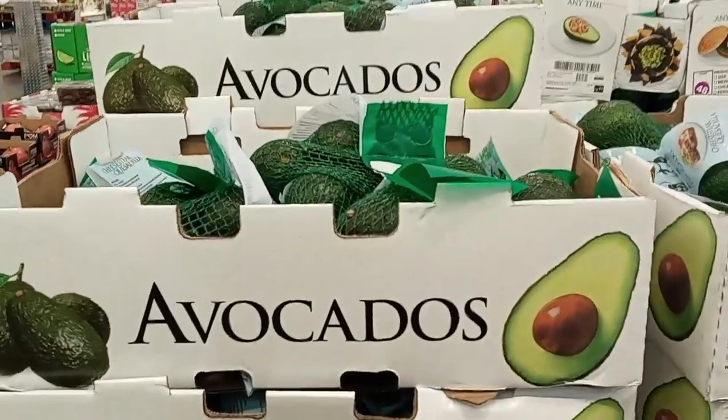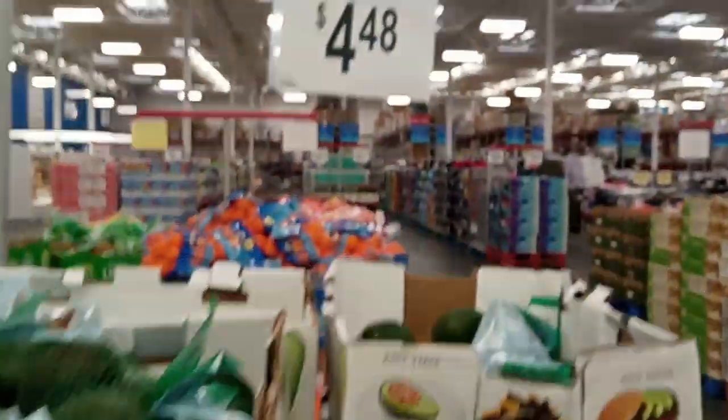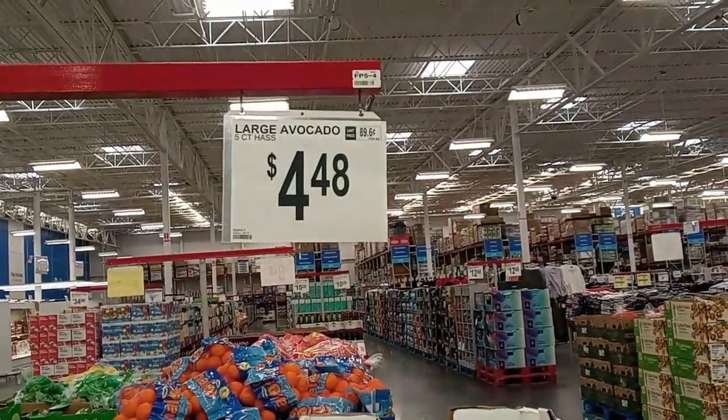We love to pick up avocados. These are the five packs and decent sized avocados too — not the little mini ones. That's $4.48 for a five count.